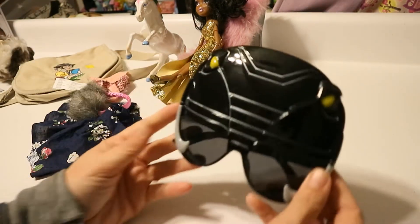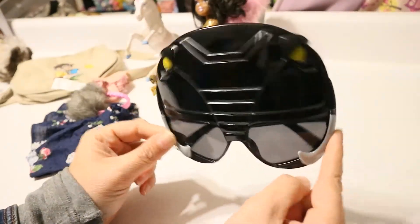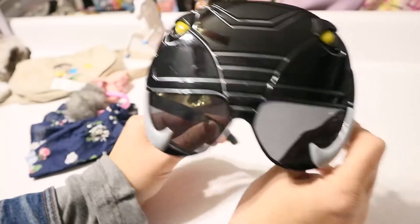Then I found these cool black ranger Power Ranger glasses — see, they put a Power Ranger right here. Found them in the outlet, thought they were cool. Could throw those in somebody's gift.